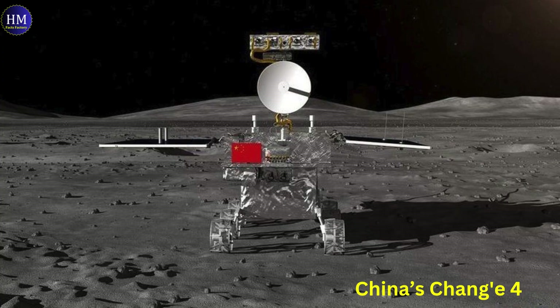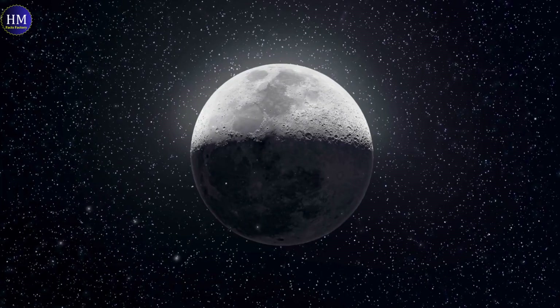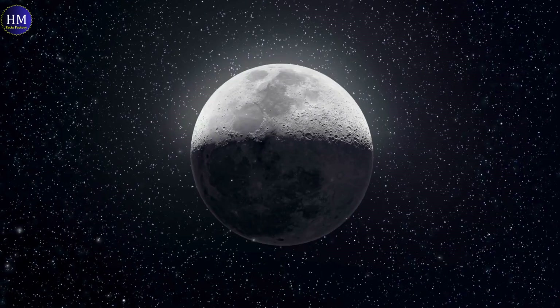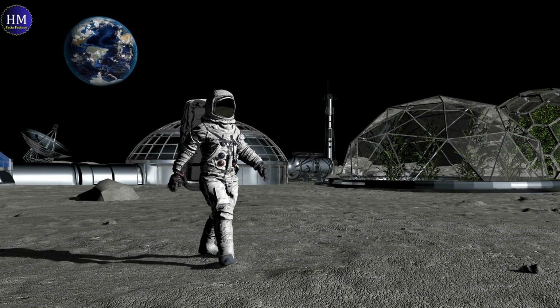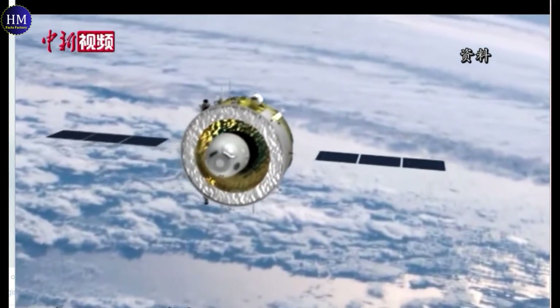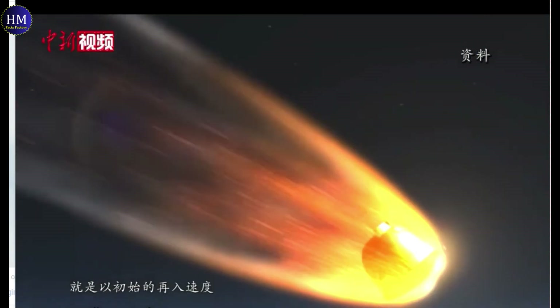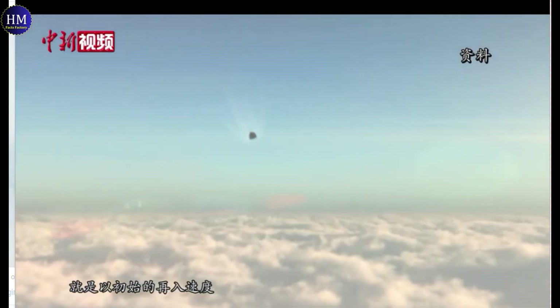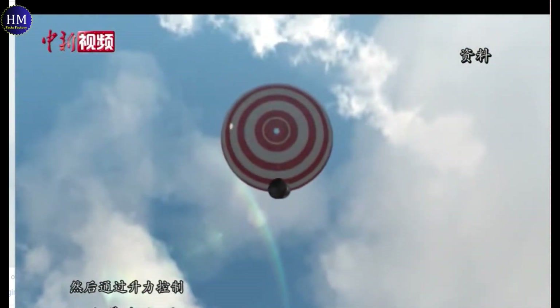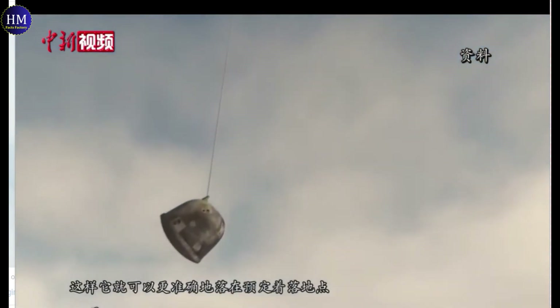Chang-4, in 2019, made the groundbreaking landing on the far side of the moon — a first for any nation. It aimed to study the far side's unique environment, including its geological composition, radiation levels, and potential for future resource utilization. Chang-5, in 2020, focused on collecting and analyzing lunar samples to understand the moon's composition, geological history, and potential resources. The samples were young, around 2 billion years old, and provided insights into a specific time period.